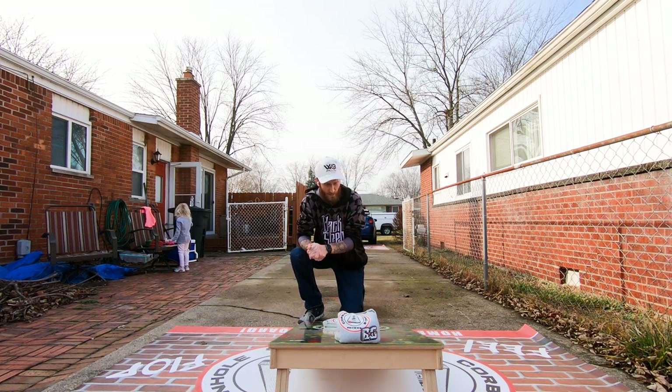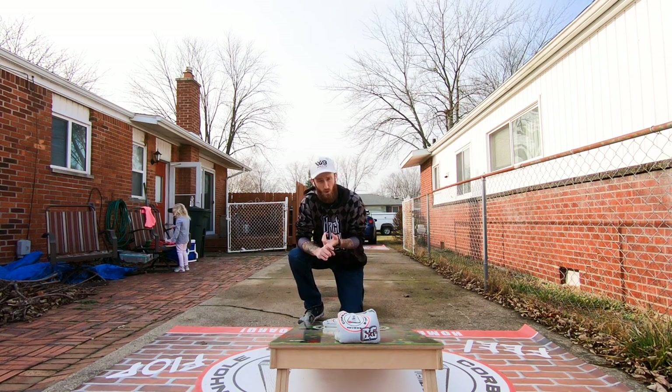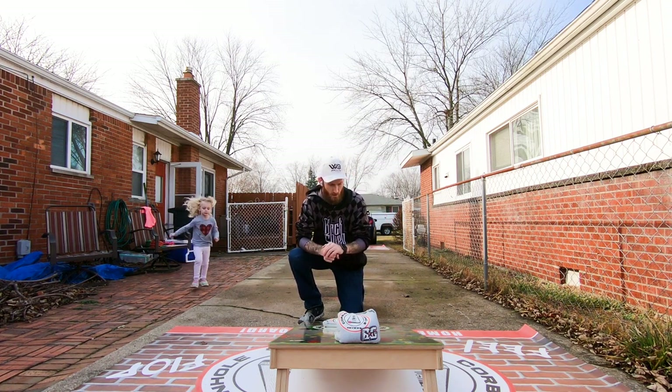Before we get started, I do have two sponsors. Thank you very much to Black Sheet Baggers — Blacksheetbaggers.com. Use code Corbin5 for 10% off: bags, boards, accessories, apparel, all the good stuff. Their customer service is top notch. And the Cornhole Cave — he's a brick and mortar out of Wichita, Kansas. Really great idea. He's making his own boards and bags now. Bags, boards, apparel, accessories, all that stuff. Talk to the owner, go to an actual store to pick out cornhole stuff. It's really cool. And I do have a Patreon if you're inclined to support me, down below.